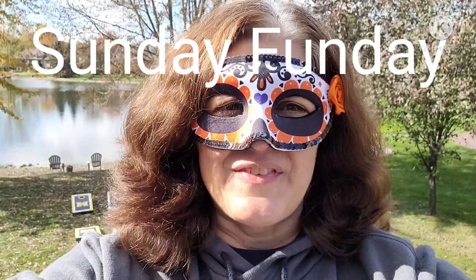Hi, this is Dina with Left Lane Finds. Welcome back to my channel. Today is Sunday Fun Day.